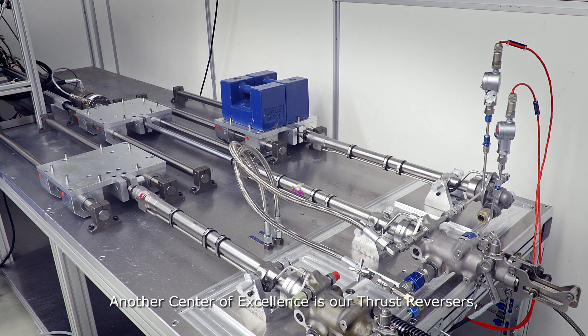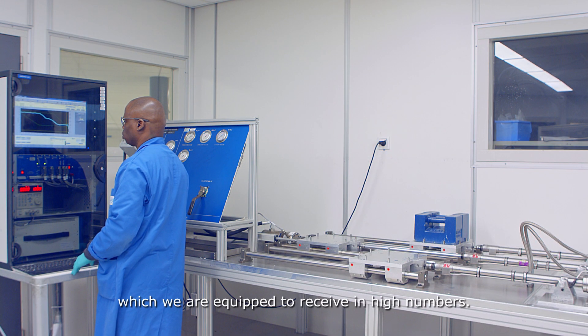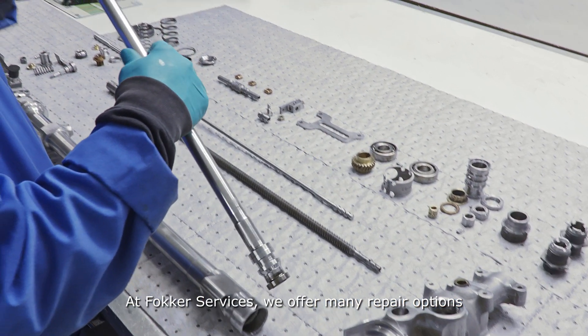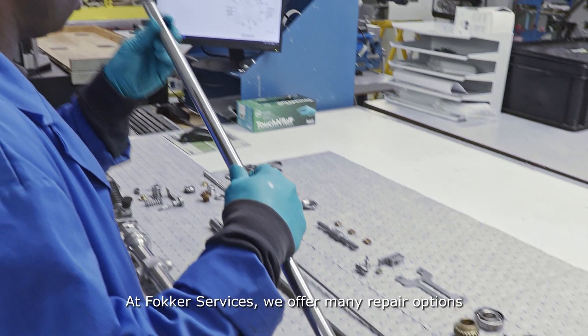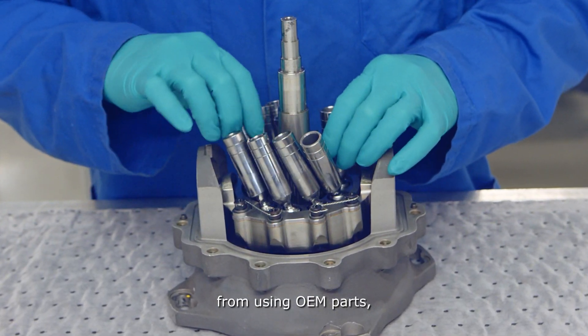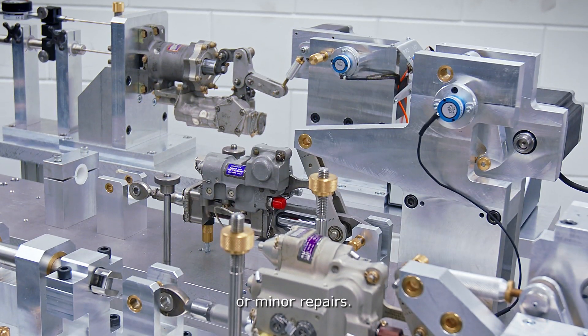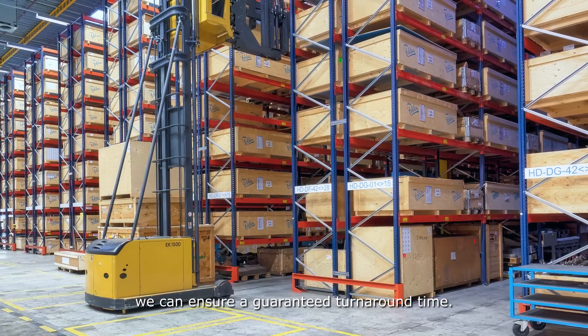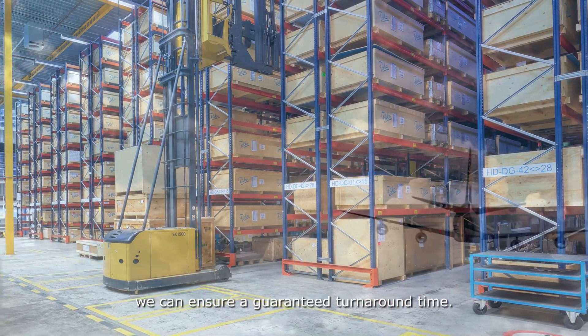Another center of excellence is our thrust reversers, which we are equipped to receive in high numbers. At Fokker Services, we offer many repair options depending on your needs, from using OEM parts, reconditioned parts or minor repairs. With our large pool of exchanges, we can ensure a guaranteed turnaround time.